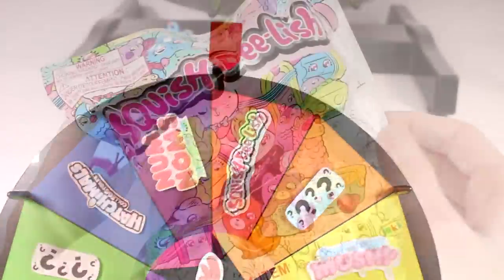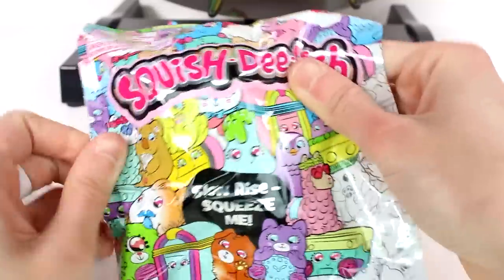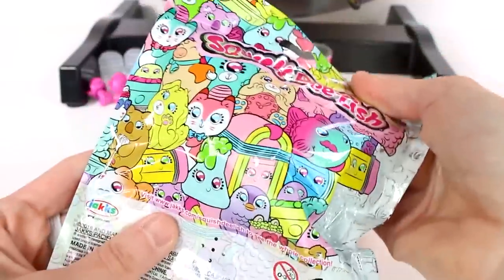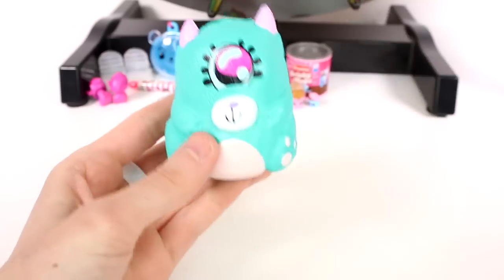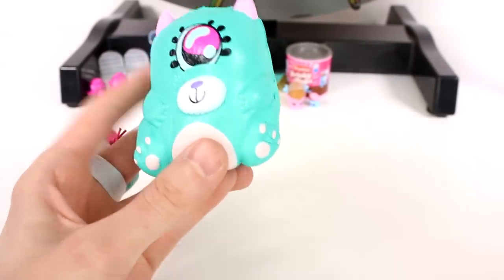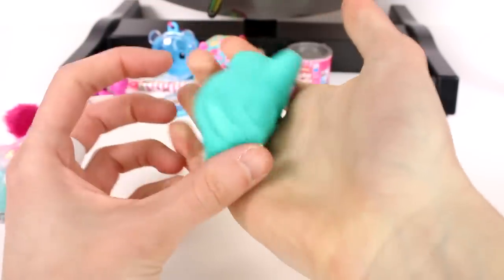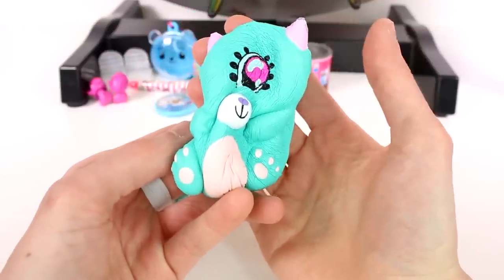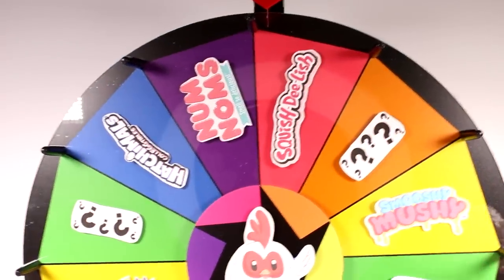Spin number four — Squish Delish! We are opening the Squish Delish Series 5. You can see all of them on the front and back. Oh, someone seal — it's a cyclops bear thing! A cyclops cat bear thing — that's what I'm going with. Look how squishy it is, it's very slow rising. Oh my goodness, my crazy little cyclops cat squishy bear thing!